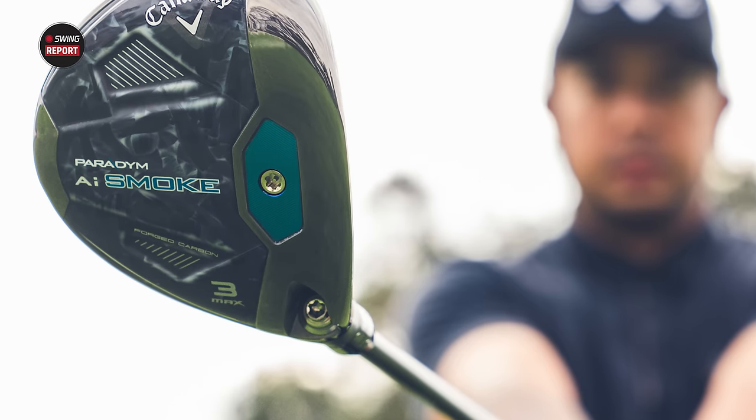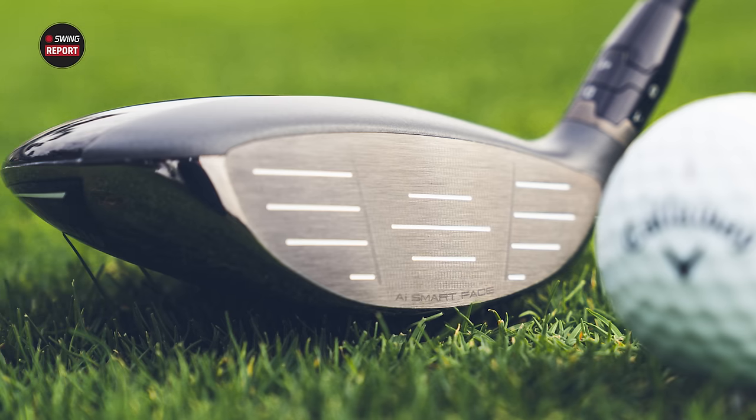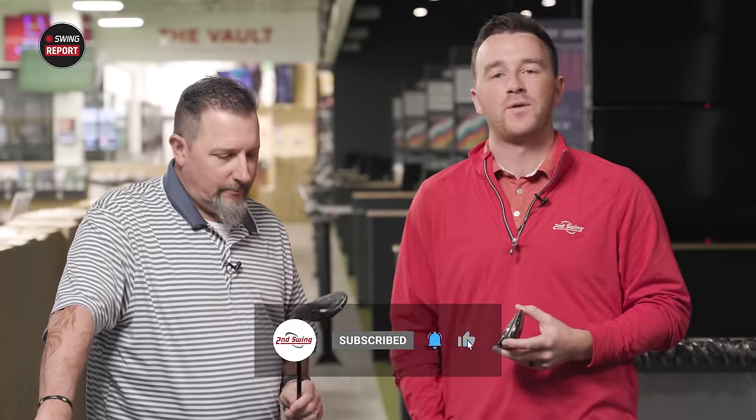New Fairway Woods from Callaway — it is the Paradigm AI Smoke Fairway Woods. There are three of them to test today with Kevin Kraft here in the TrackMan Bay at the Second Swing Minnetonka Tour Van. Make sure you're subscribed to the YouTube channel, give this video a like, and tell us in the comments what you think of the new Paradigm AI Smoke Fairway Woods.